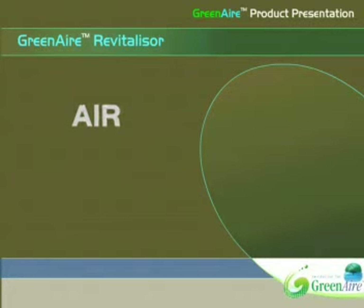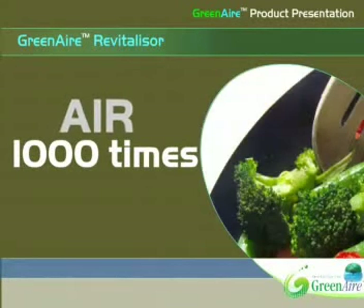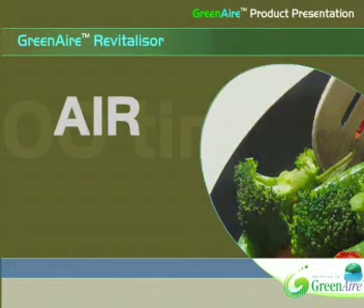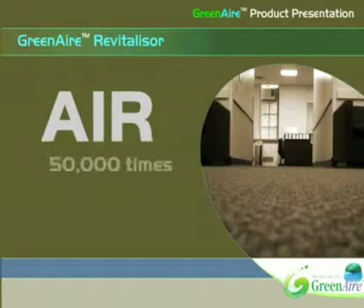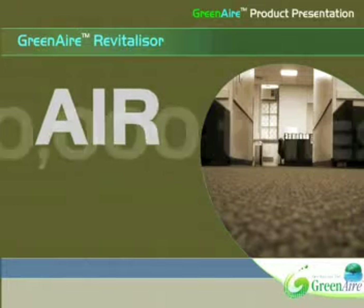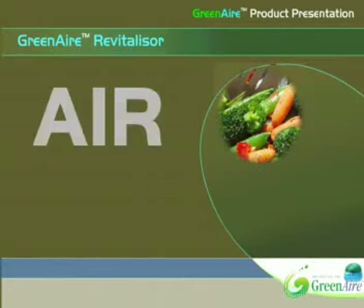Did you know that you come into contact every day with the air that you breathe about 1,000 times more than the food you eat, 5,000 times more than the clothes you wear, and 50,000 times more than the carpet you walk on? You wash your food, your clothes, and your carpet, but have you ever washed your air?